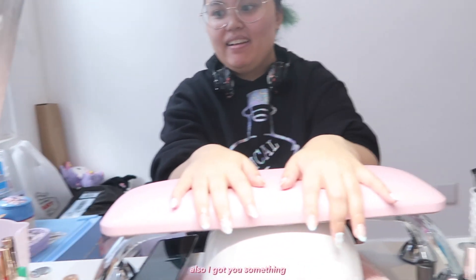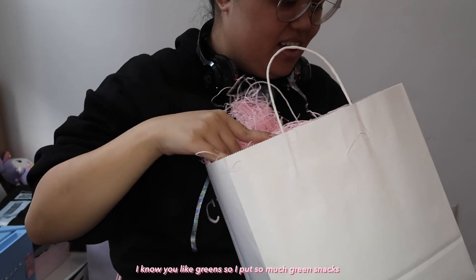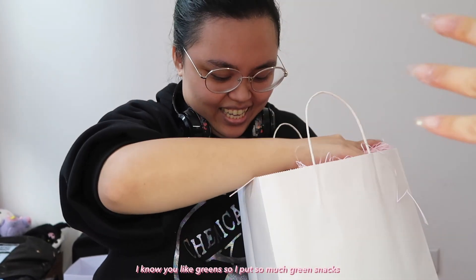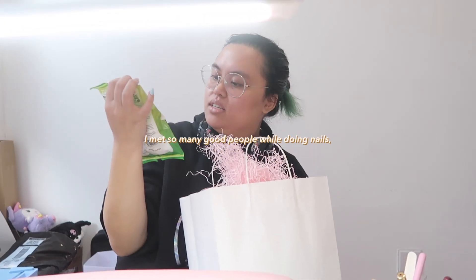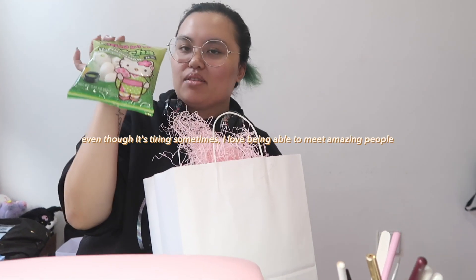I also got you something — it's small, nothing compared to what you got me, but I know you like green so I put together a lot of green snacks. Oh my god, I love these! These are actually something I love. Oh my god, they're marshmallows — those are my favorite! The Hello Kitty ones!